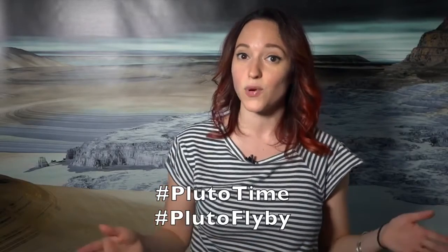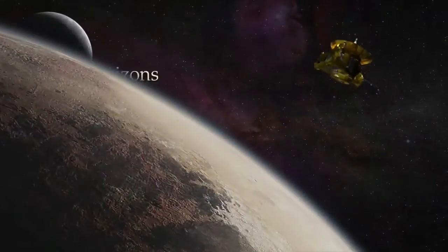So definitely go check out what Pluto time is going to look like in your time zone. Set an alarm on your phone and when it goes off, hop outside, take a selfie, and tweet it using the hashtag #plutotime and #plutoflyby. And of course, tweet your questions with those hashtags as well. For more news on Pluto, be sure to check out the New Horizons websites and be sure to come back tomorrow for more Pluto in a Minute.